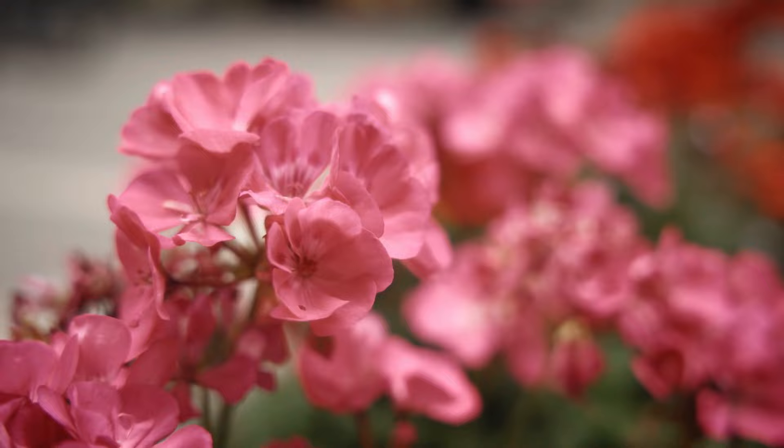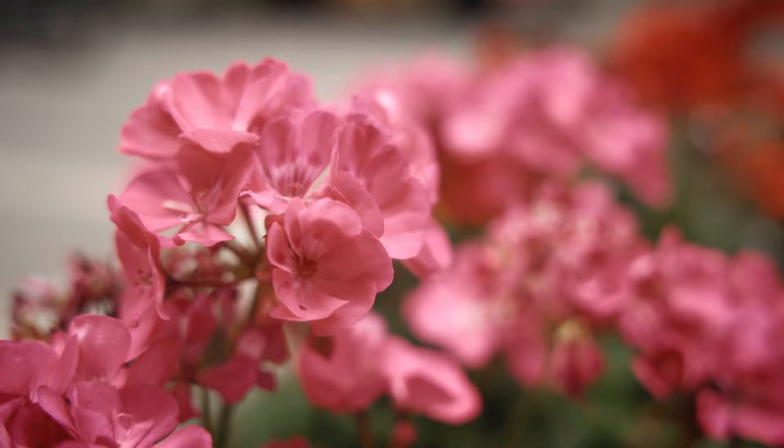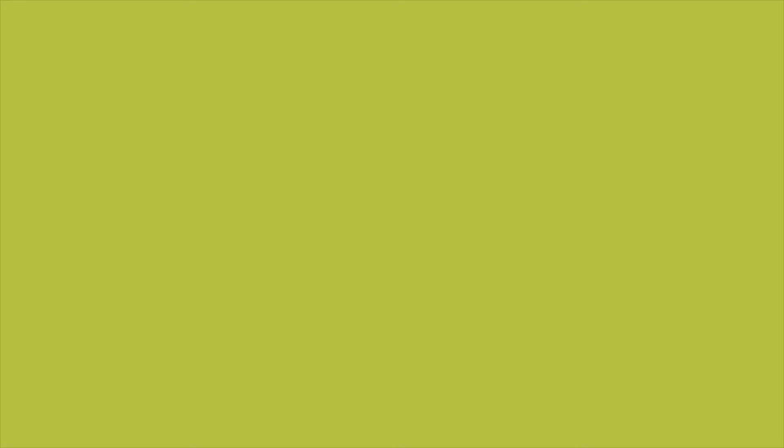Number 44: Geraniums. Most varieties of geraniums are tolerant of drought and heat. Once you establish the plant, they thrive well for a long duration without water.